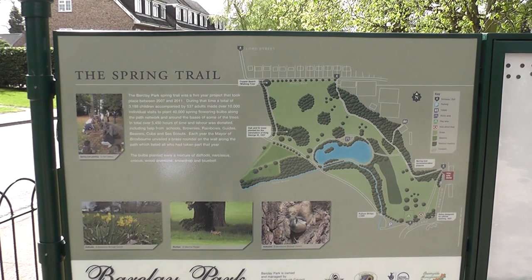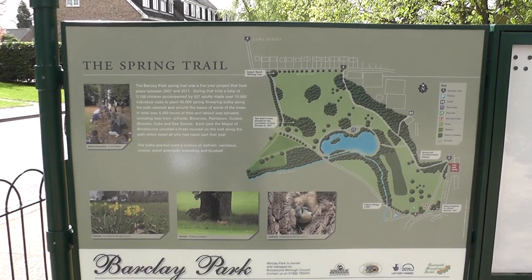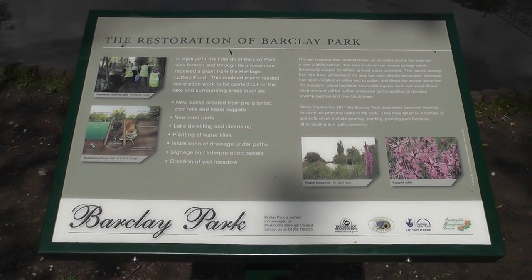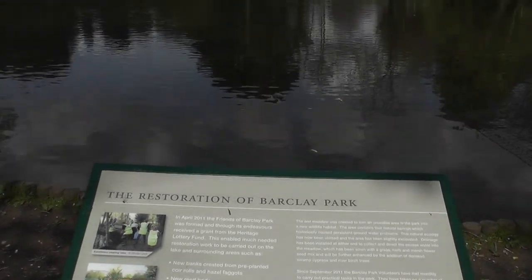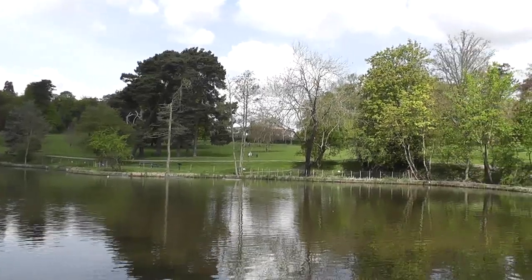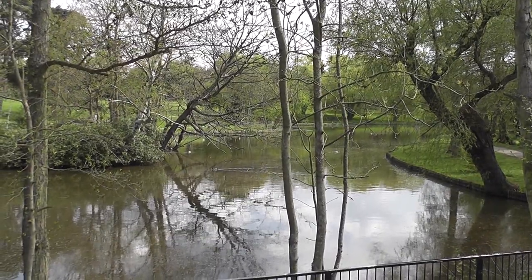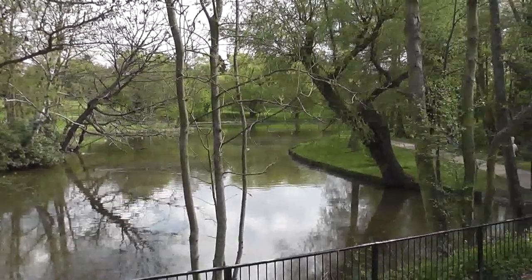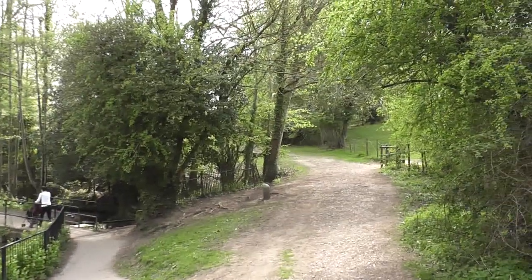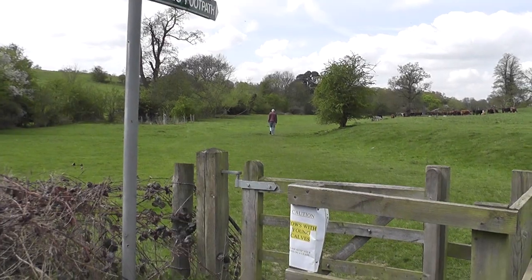Now entering Barclay Park and following something called the Spring Trail, which is very appropriate for this time of year. Information panel here about the restoration of Barclay Park and its Ornamental Lake. I'm not sure why Thomas has sent us through that little diversion. He could have stayed on that path next to the Ornamental Lake and avoided that. But there you go. Now following the public footpath sign mentioned in the text.